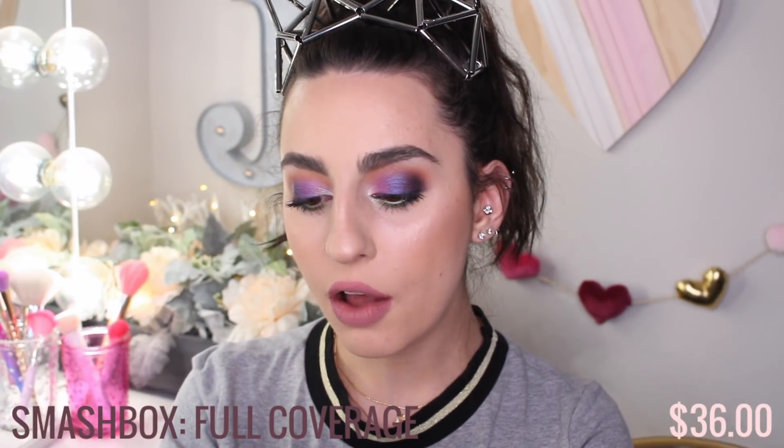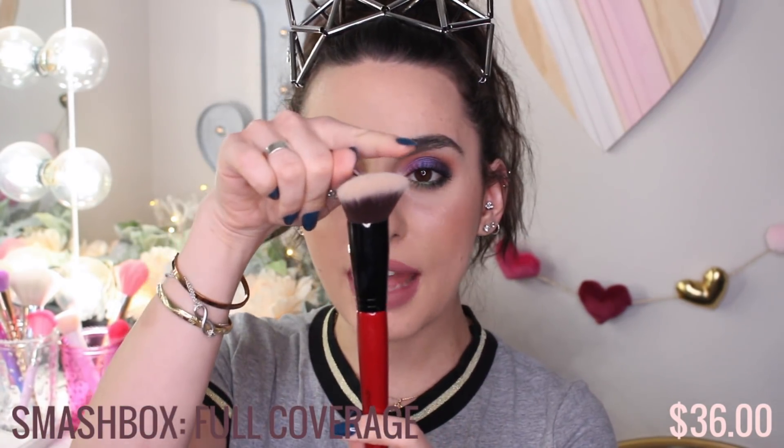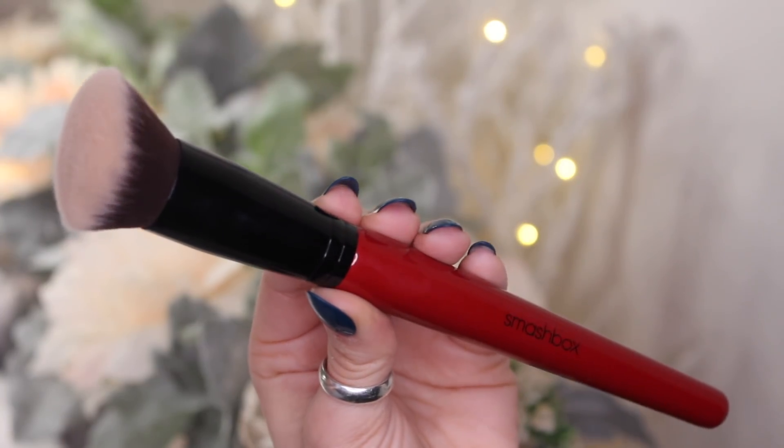We have one last brush left. This is from Smashbox — it's called the Full Coverage Foundation Brush. It's a little bit different than all the other brushes because it has a little angle to it, and I love that angle for really getting underneath the eyes. That thinner, pointy part gets under there so well, so it's really easy to do under-eye concealer. Amazing — so freaking soft, so smooth, has a perfect density. I just love it so much.